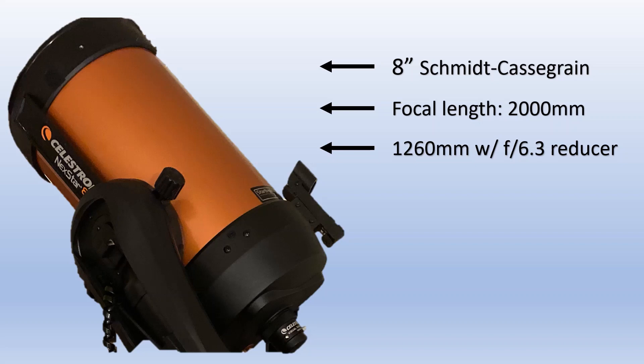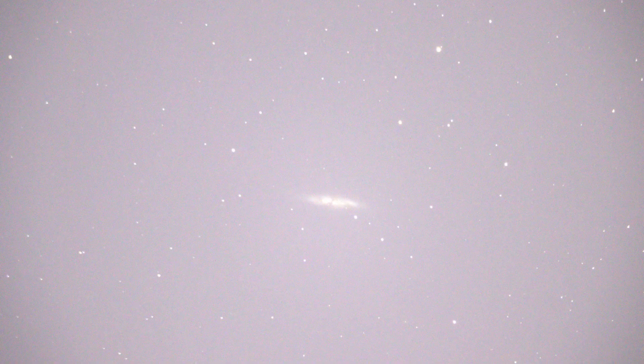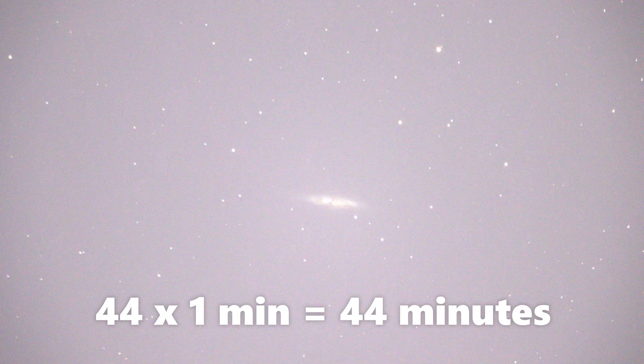Using my DSLR camera, I was able to get the shot that I wanted. This is what a single raw frame looks like with an exposure time of 1 minute. Since the Cigar Galaxy is located in the northern half of the night sky, and in my vicinity the northern and western regions of the sky suffer the most from light pollution, I didn't feel the need to press my luck too much with longer subs. I had enough time that evening to capture a total of 44 subs, which yielded a total integration time of 44 minutes.